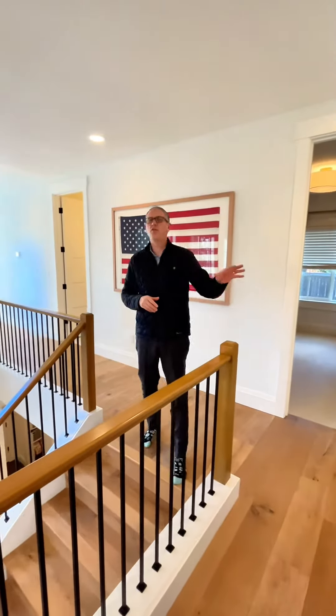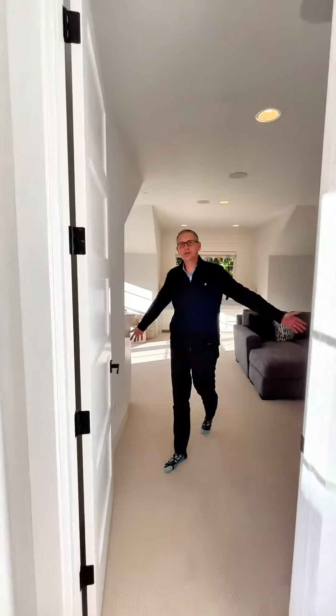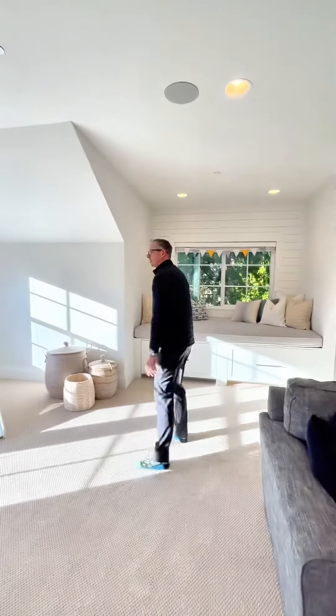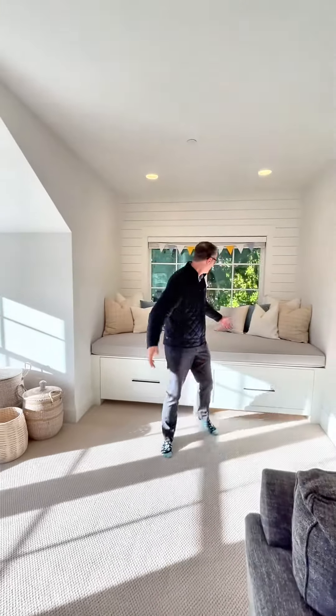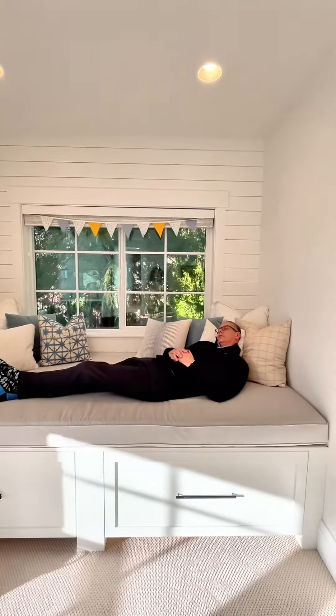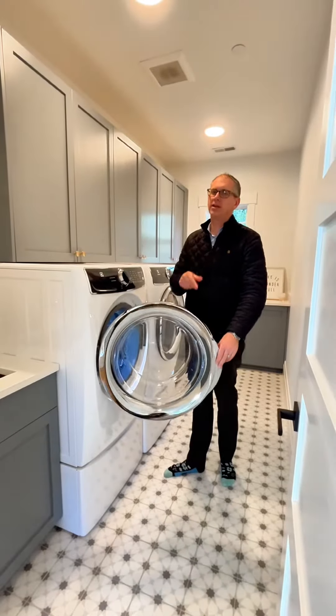Upstairs now — four bedrooms up — gonna take you this way into one of my favorite rooms. Look at this bonus room. Perfect area to play, watch TV, and then look — give me a good book, I'm out. It's nap time. You got to check this house out.